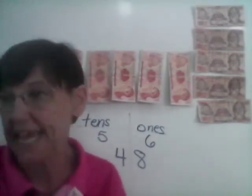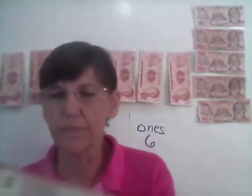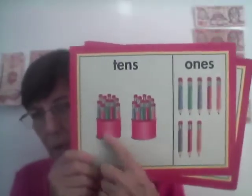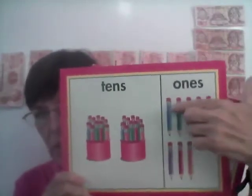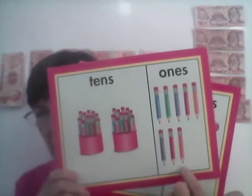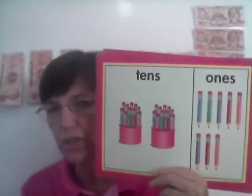Those are our tens and ones. Now we're going to change it over. Here we have pencils — two cans of pencils: two tens and how many little ones all together? Two tens and we have eight ones. How much is it? Did you say 28? You were right.